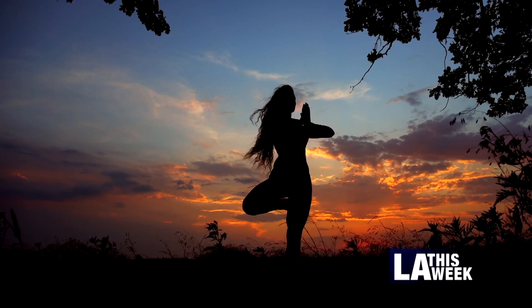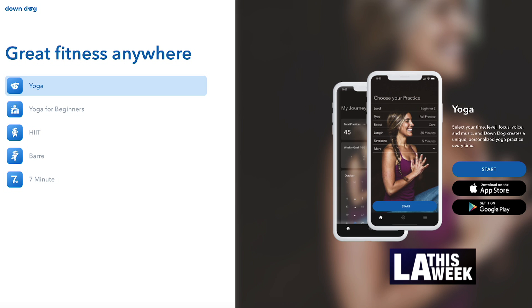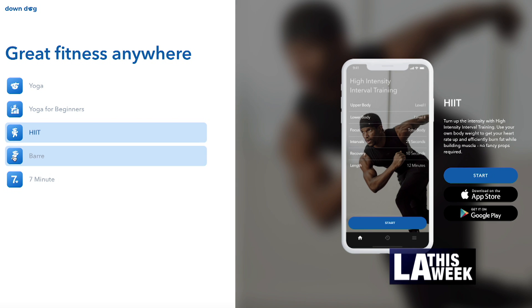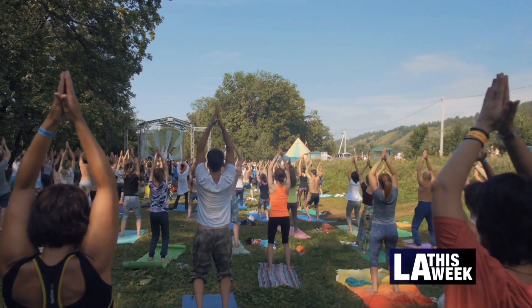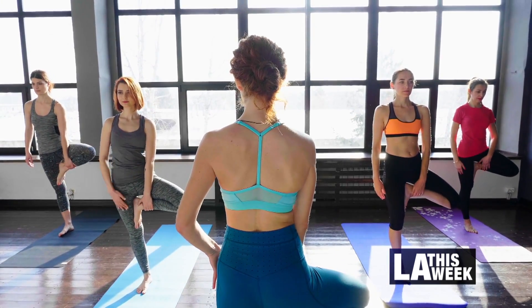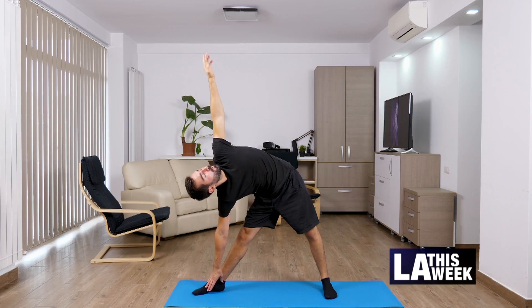Ever want to dip your toe into the world of yoga? Well, that app is here. Down Dog Yoga offers yoga programs for high-intensity interval training that uses your own body weight to get your heart rate up and efficiently burn fat. Bar Yoga to get lean, fit and toned with a new ballet-inspired workout, or the 7-minute workout that engages every muscle in your body to improve strength, agility and endurance.